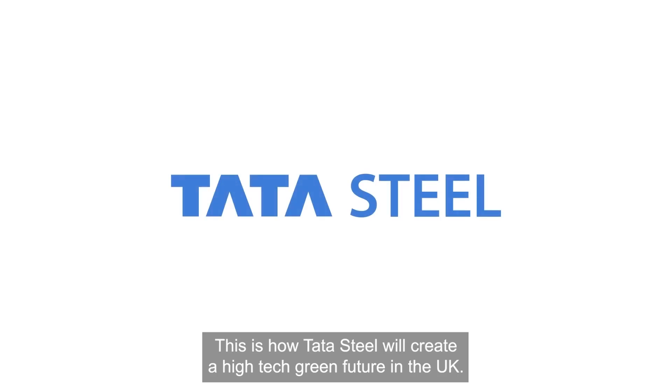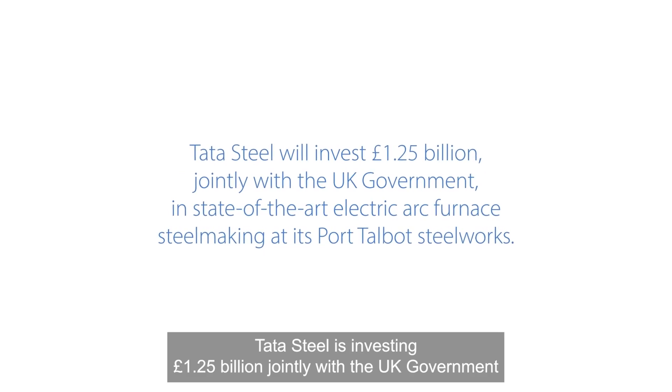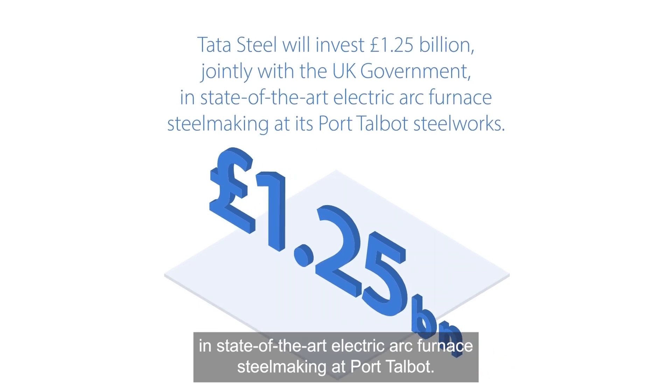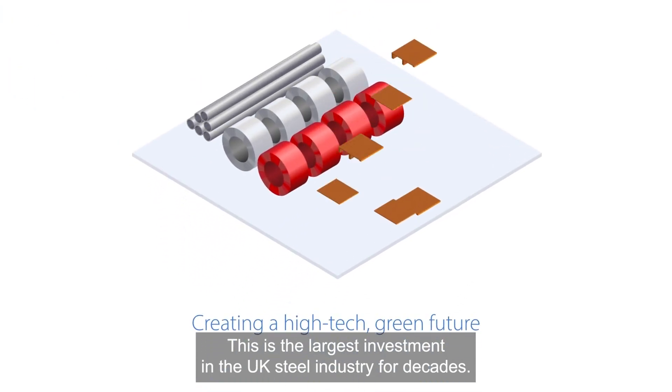This is how Tata Steel will create a high-tech, green future in the UK. Tata Steel is investing £1.25 billion jointly with the UK government in state-of-the-art electric arc furnace steelmaking at Port Talbot. This is the largest investment in the UK steel industry for decades.